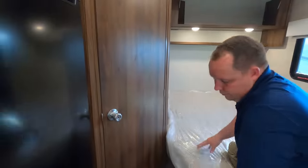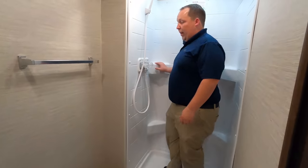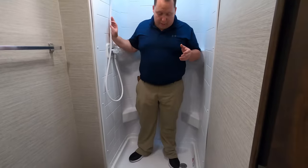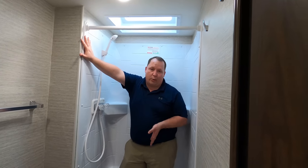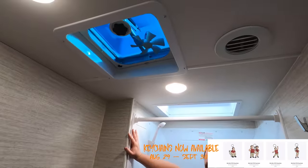Let's see the bathroom. A shower curtain goes there — it's not the biggest shower, not the smallest. In Class C world, I don't love this shower, but in Class B world, I love it. So if you're considering a small Class C coming from a Class B, this shower is absolutely great. There's a max air fan right there too.